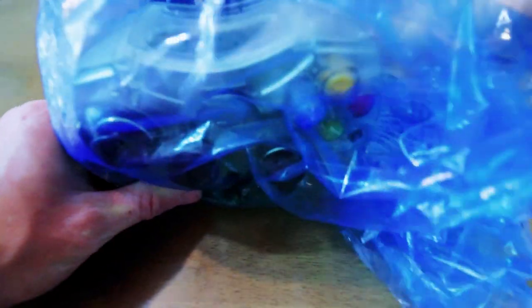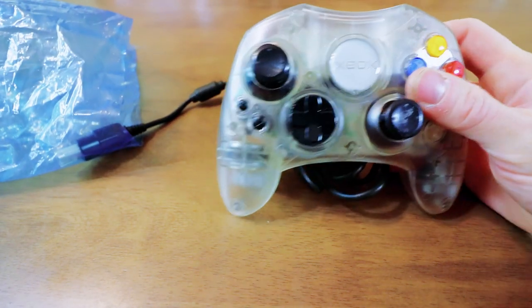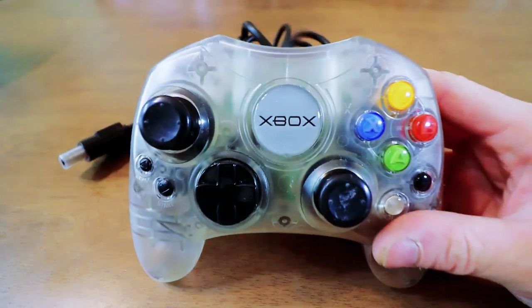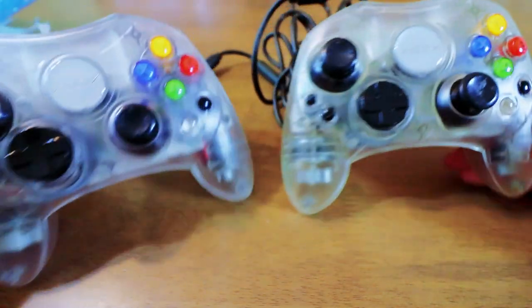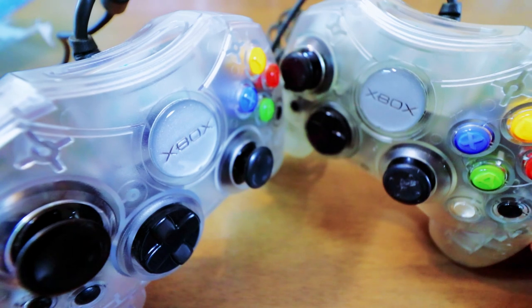And here's the second one. Look at how dirty this is — this must have been in a smoker's house. This one is definitely yellow. You can really see it when you put them next to each other.